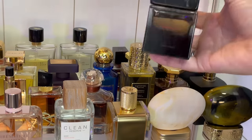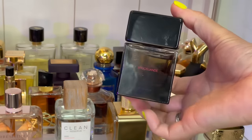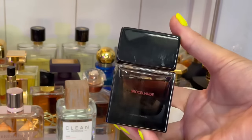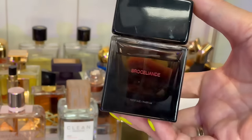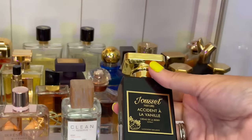Back here is my one and only Seradora — this is Brocéliande. This is really the only one by Seradora that I liked. It's beautiful and really unique — like a gourmand, it has lime and also a sesame base, which I find really unique and interesting. I really enjoy this one.